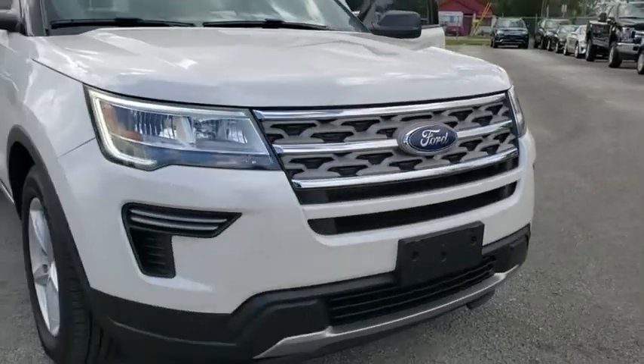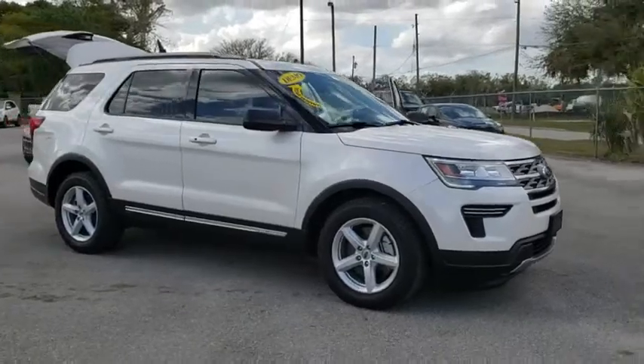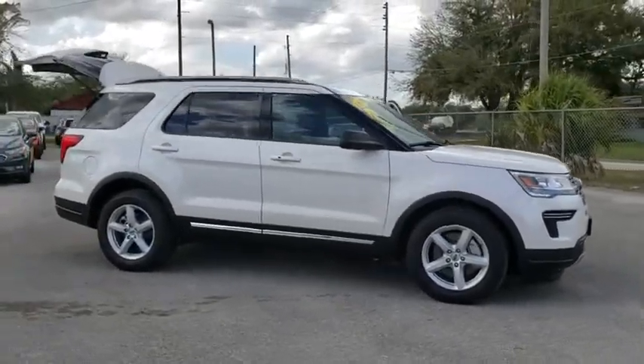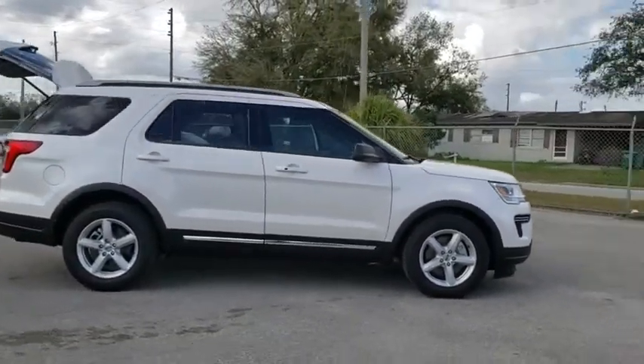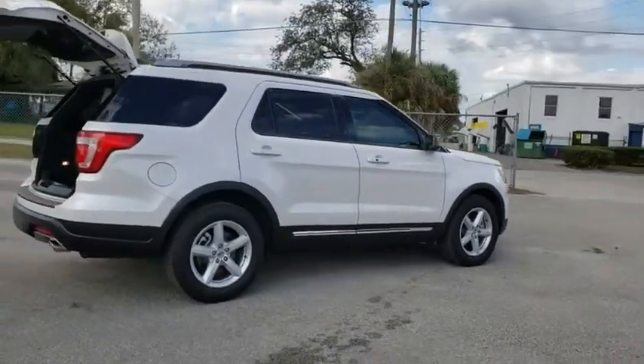The 2018 Ford Explorer. You've got a lot of capabilities to call on in a Ford Explorer. Don't underestimate your choices. This vehicle has less than 100 miles. Here are some of this vehicle's great options.